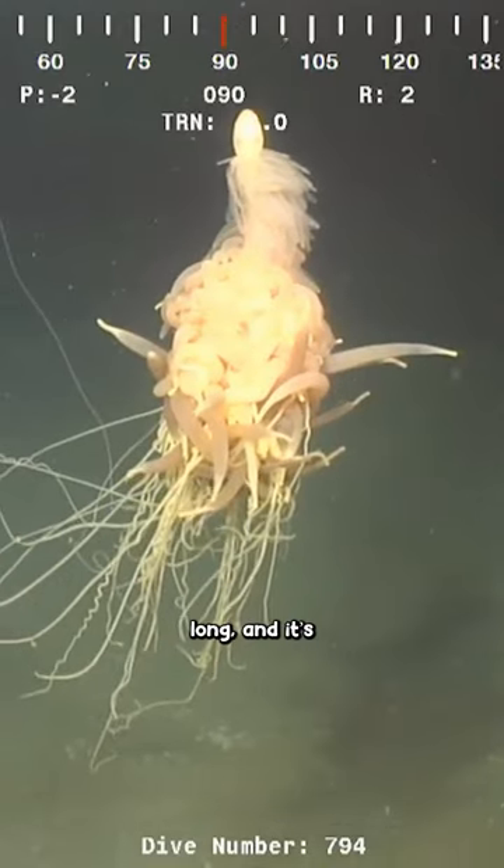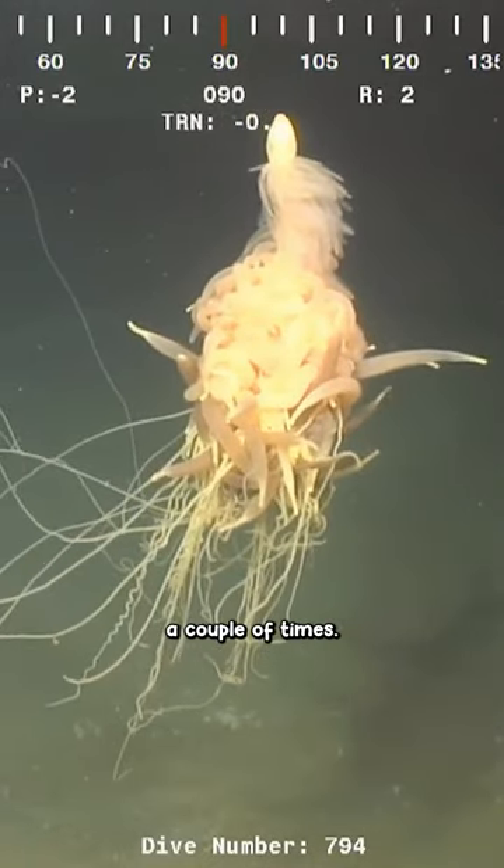This animal can get up to 40 meters long, and it's only been spotted a couple of times. I hope when you're at the ocean, this doesn't touch your toes.